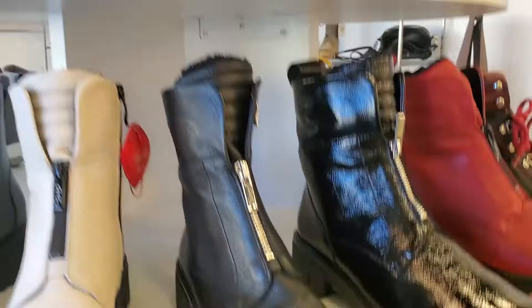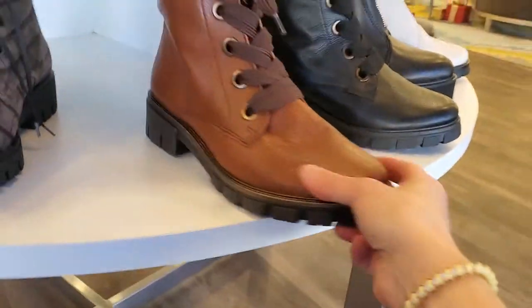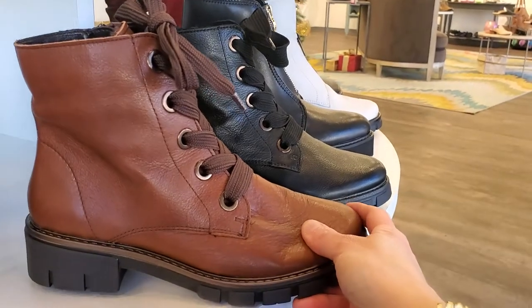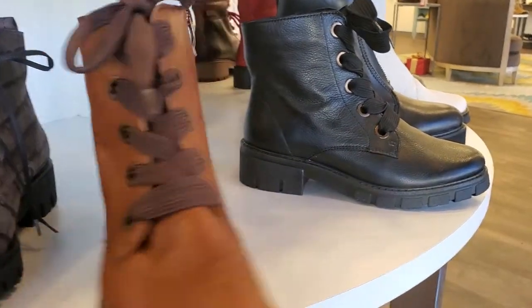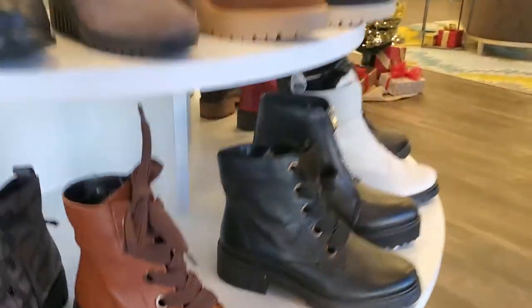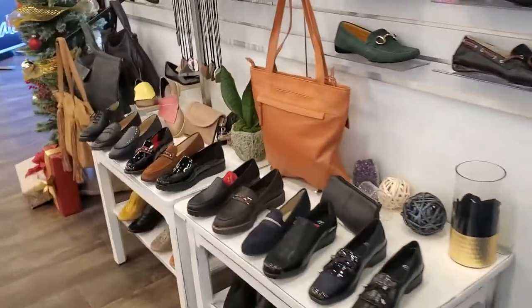You'd find all of those on the website under ARA. There's also the Debbie boot, which is the lower version, similar to the one I showed you first with the tie, but it also has the zipper. These are my best selling boots. They're the most comfortable boots, and in every category, ARA is a bestseller overall.